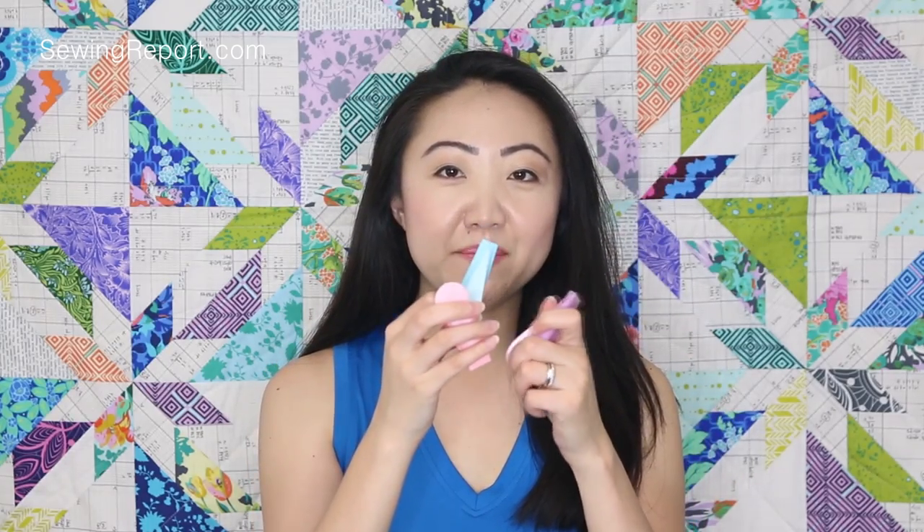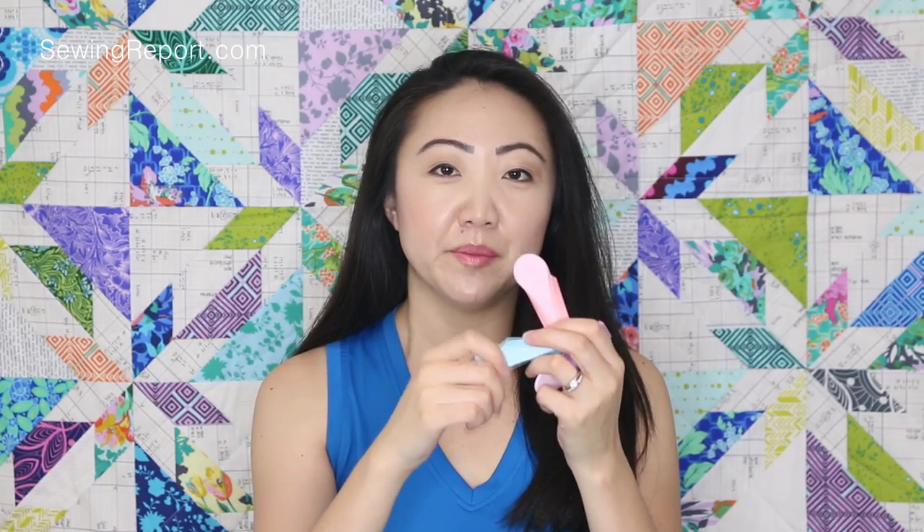I've also recently picked up these bias tape makers. I got mine from Hobby Lobby — they're their SoMate brand. At least once or twice a month they're 50% off, so I think I got these for about $2.50 each. I've got different sizes and they work great.